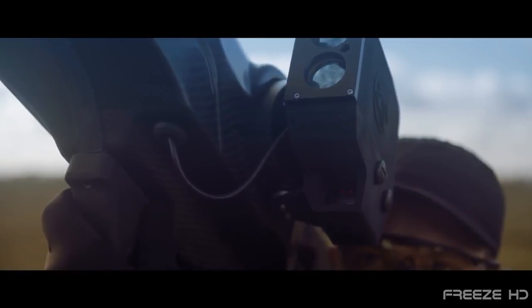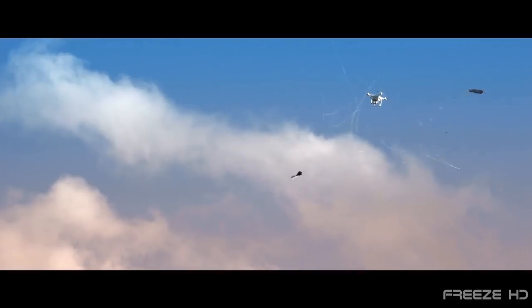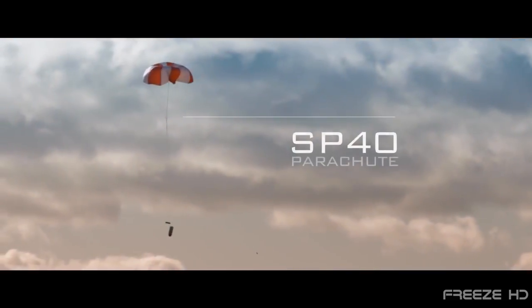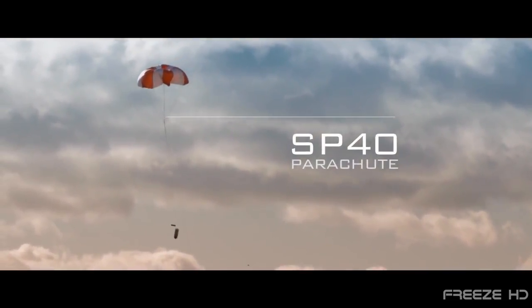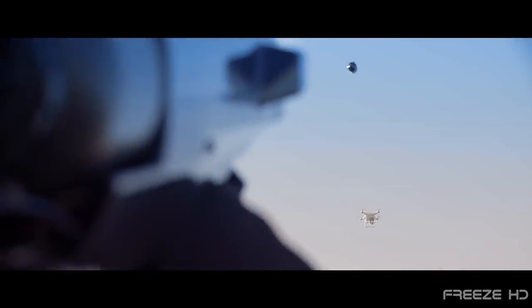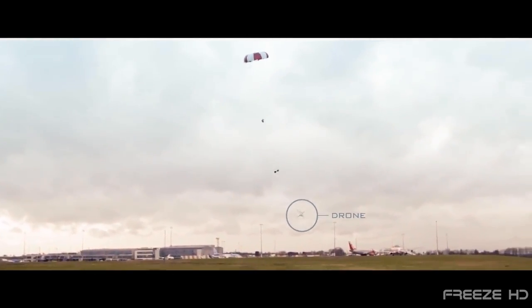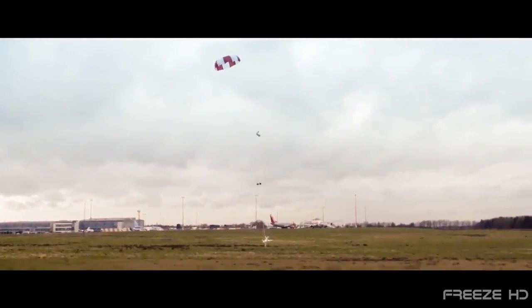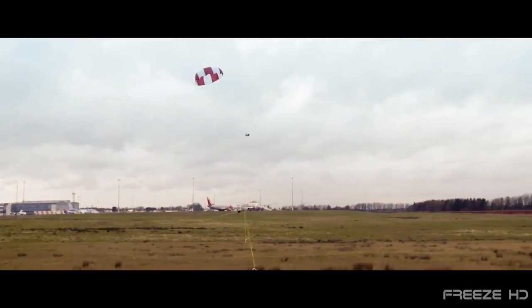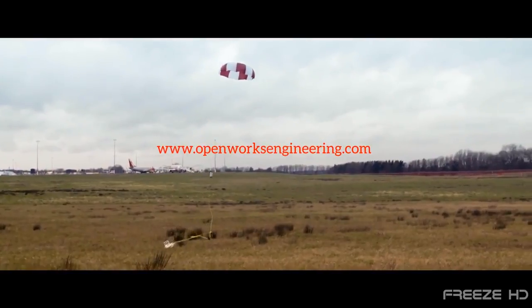When the system locks on, Skywall fires a capsule containing a huge net and a parachute. Once the drone is captured in the net, the parachute brings the drone down safely and intact. In case of a miss or multiple drones, Skywall can be reloaded and fired in as little as eight seconds. As of now, Open Works is yet to announce the price or release date of Skywall, but you can bet there will be plenty of interest. Find out more at OpenWorksEngineering.com.